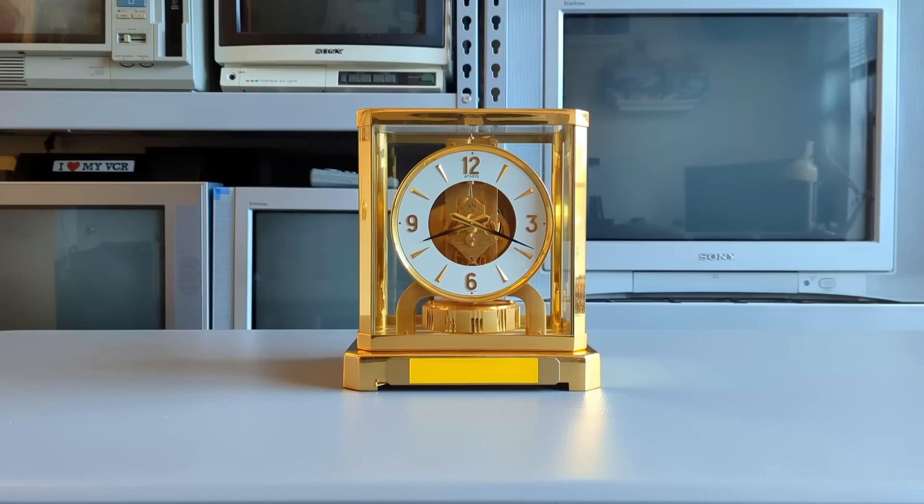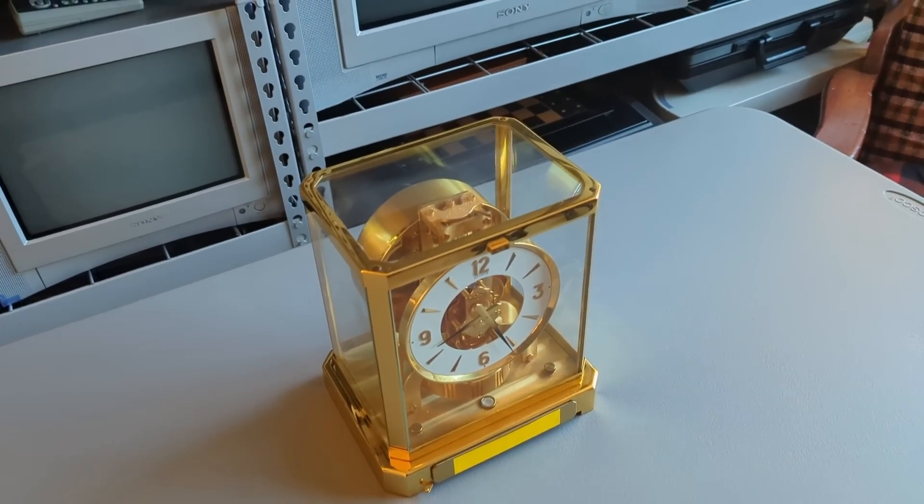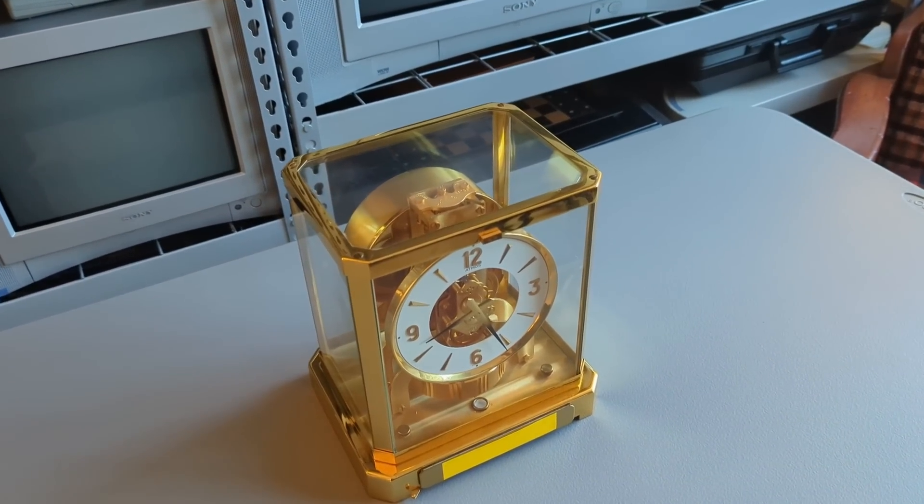This beautiful contraption is not only a very striking timepiece, but is also a rather unexpected scientific marvel to those unfamiliar with the Atmos. This clock is, in fact, a near-perpetual motion device.